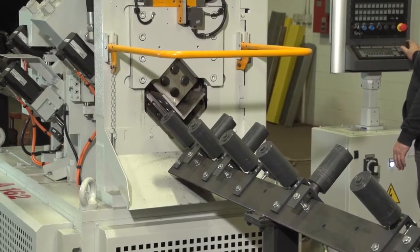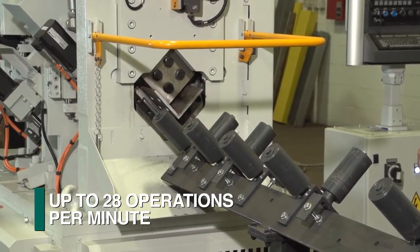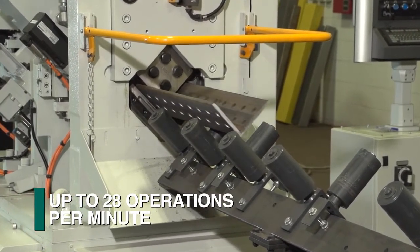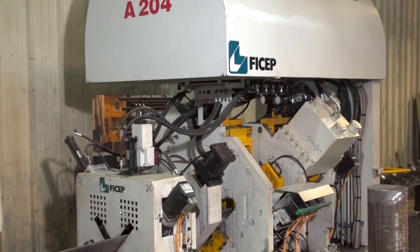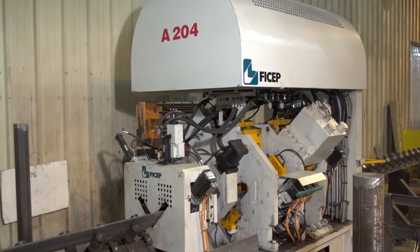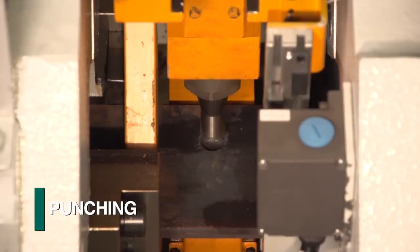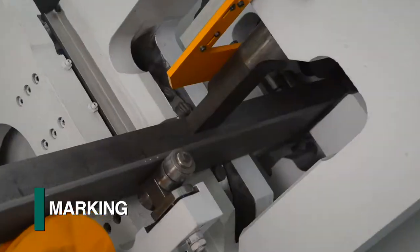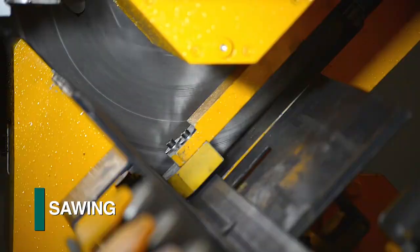For example, the A-Series angle line can accomplish approximately 28 punching and shearing operations per minute when generating typical connection angles. The A-Series angle lines represent just a small portion of the FICHEP family of angle fabrication lines. The total product line addresses punching, drilling, marking, notching, shearing, and sawing.